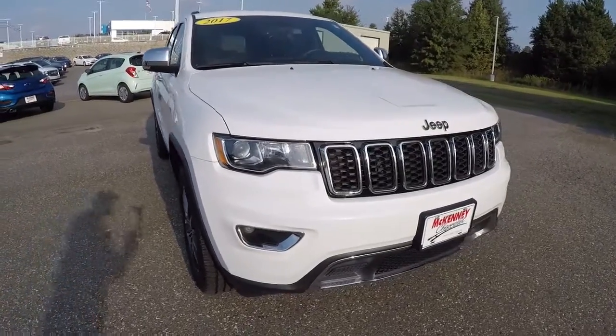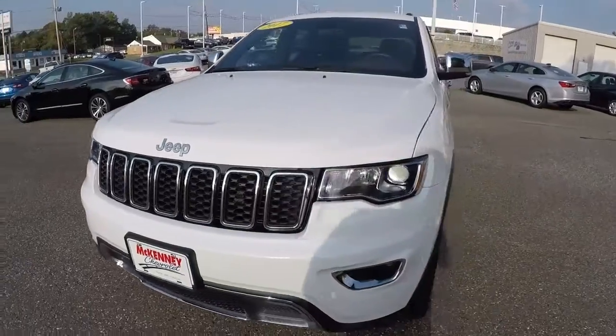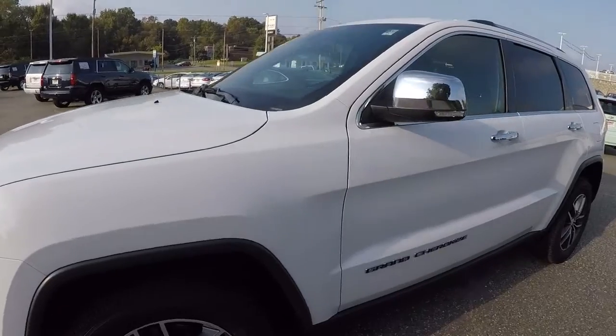Today we're looking at a 2017 Jeep Grand Cherokee Limited. It's got 41,000 miles on it, Summit White in color. We'll go ahead and walk around the vehicle here.